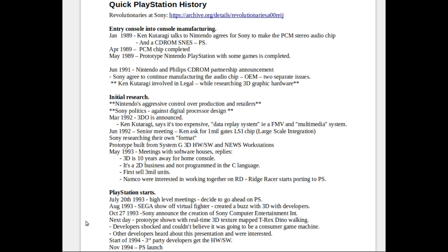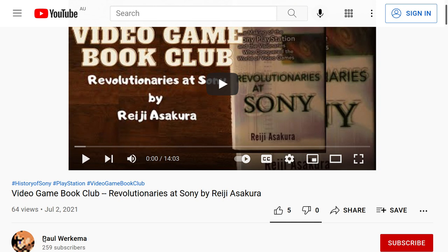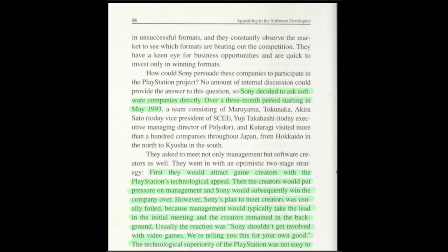These are my notes from reading the book 'Revolutionaries at Sony.' The book is pretty short — around 200-something pages. Archive has a feature where you can just play it and listen to it. I'll be going through the book reading some of the excerpts. Paul actually does a good review of the book, and I agree with his opinions — if you're interested in a review, his video is pretty good. I'm pretty much going to read and interject my thoughts where I think is required.